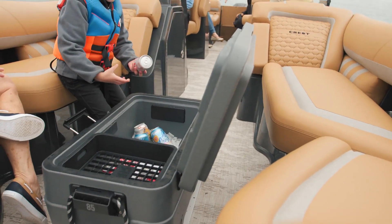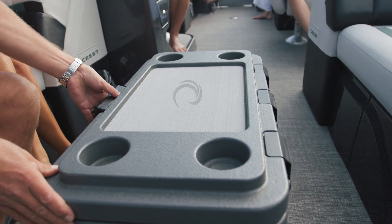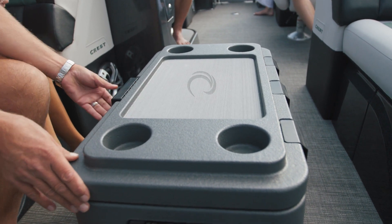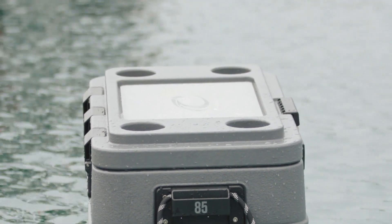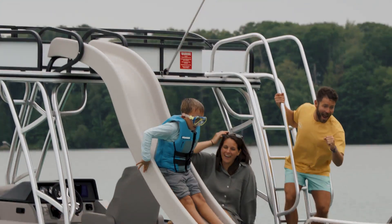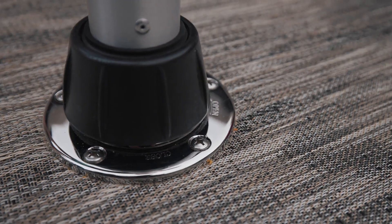This year, all Crest models offer the option to include our new ultra-lightweight cooler. It has a custom sea deck pad and can hold up to 85 12-ounce cans. With heads-up floatability, this rugged addition floats in the water even when it's loaded, making it the perfect accessory for those lake-day parties.